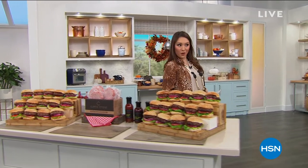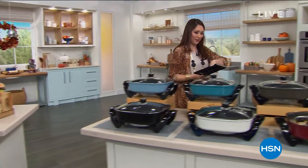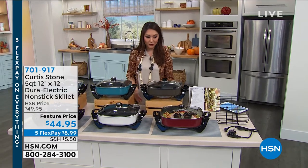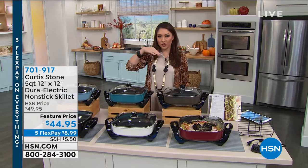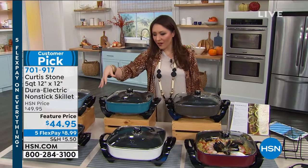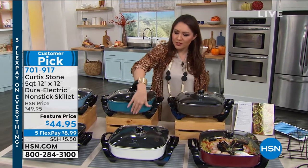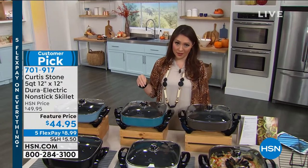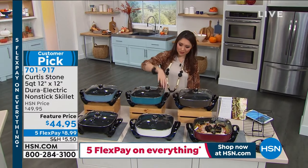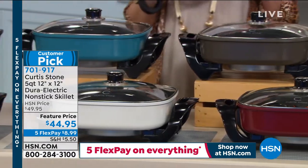At the beginning of the hour I teased this, and you guys were already jumping on it. Maybe you, your mom, or your grandma used to have a skillet like this and love cooking in it — there's a little nostalgia there. But those old ones had no nonstick coating, took a long time to heat up, and weren't very attractive. This is 2020 — Curtis Stone is giving us the top of the line.